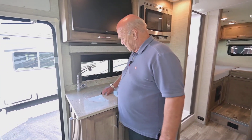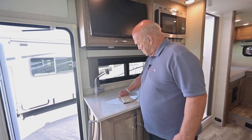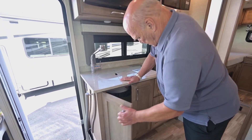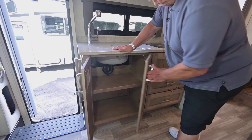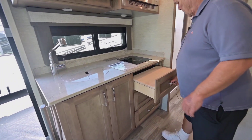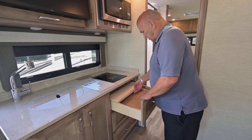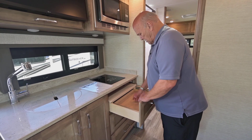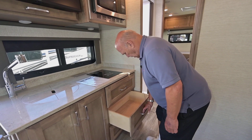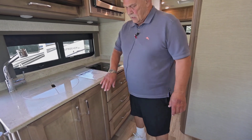They use the highest-quality sinks they can buy — a big round stainless steel sink. One thing about this model is it has tons of storage everywhere. I really like this feature here because you have a place to cut things, and it still has a drawer underneath — what a great idea. All the drawers are soft-touch close.